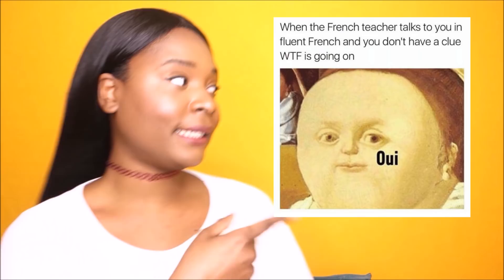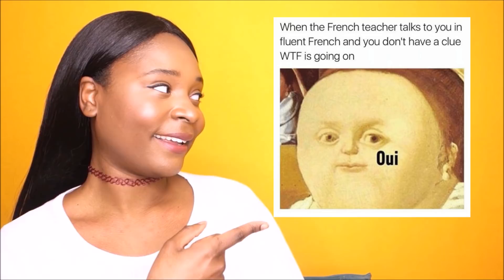Are you sick and tired of learning French but not being able to understand a French person when they speak fluent French to you? Well, you came to the right place because today I have three easy tips to help you improve your listening skills.